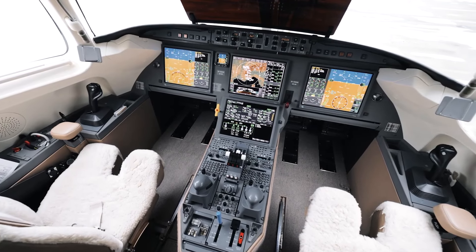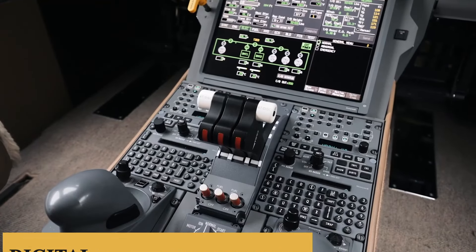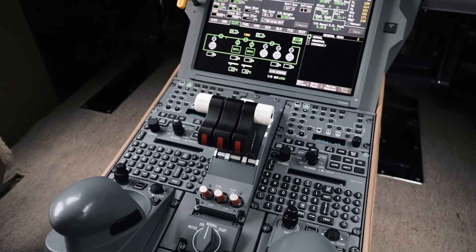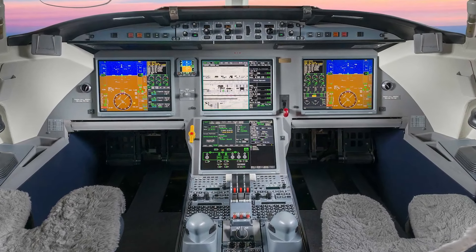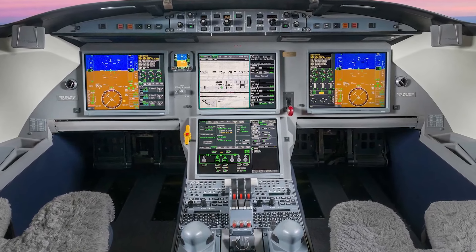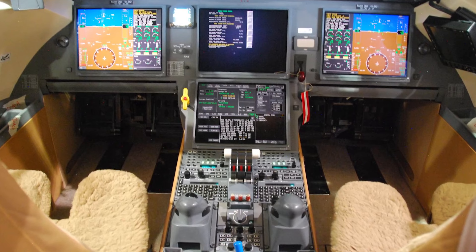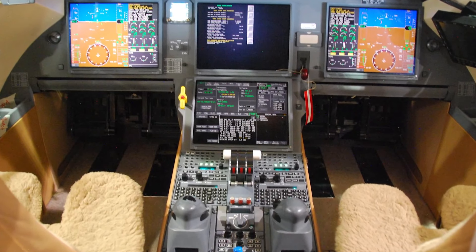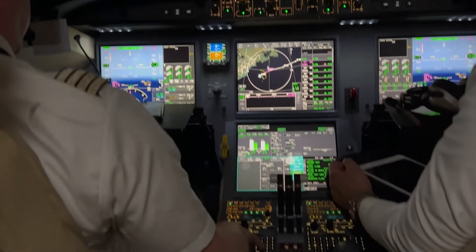The Falcon 7X is the first business jet in the world to be equipped with a digital flight-control system, which is designed to allow for more precise handling, reduce pilot workload, and mitigate the effects of turbulence. Due to the Falcon 7X's spacious cockpit layout, Sherpa-lined seats, and simplistic design with three large display units, many consider it to be one of the cleanest cockpits of any business jet.